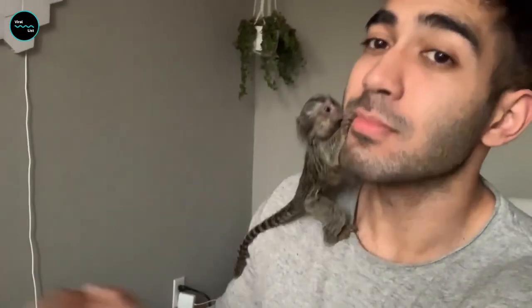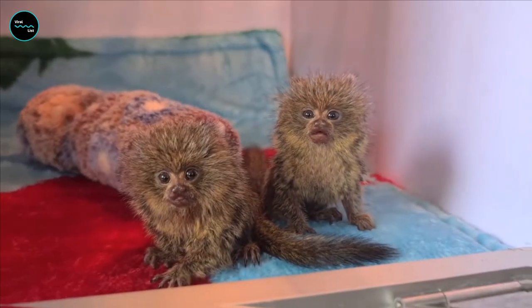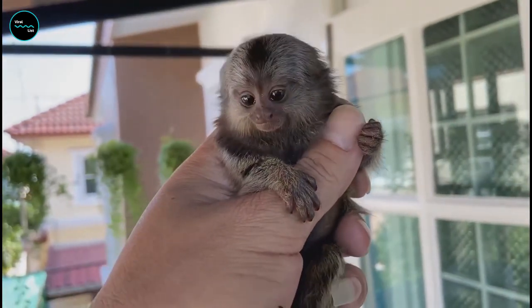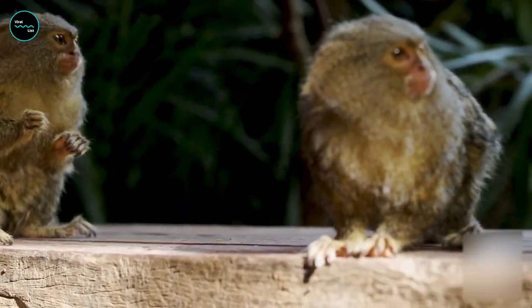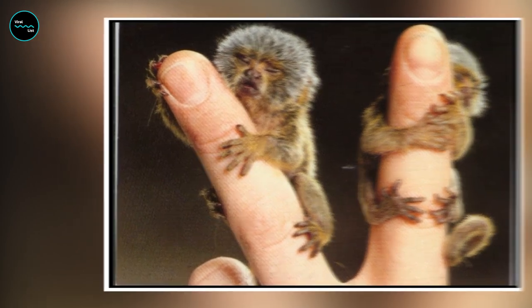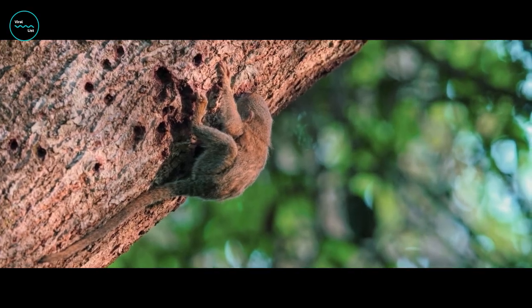Seriously, you could fit this monkey in your pocket and bring him to your office and no one would notice — until he starts making monkey noises and stealing your stapler, of course. But don't let his small stature fool you. This monkey has the heart of a lion and the agility of a gymnast. And if you ever need a monkey to pick the lock on your secret stash of bananas, this is the one to call.